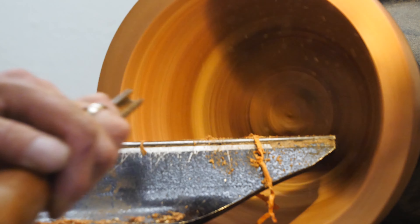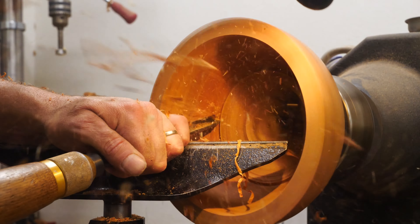I just realized what I should call this bowl — I'm going to call it the badger bowl, in honor of Jimmy-isms.